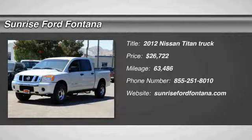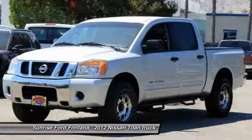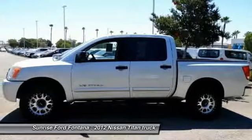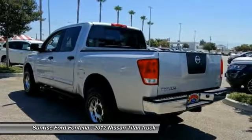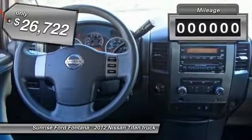The 2012 Titan houses the Endurance V8 engine, the largest standard truck engine in its class. But the benefits don't stop there. The massive interior cab boasts a fold-up rear bench seat and a flat loading floor. When it comes to power and comfort, the Titan can't be beat and is priced below $30,000.